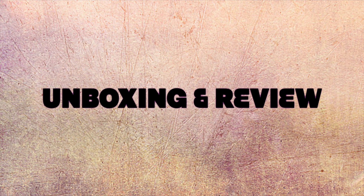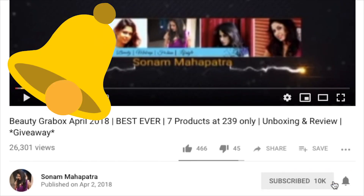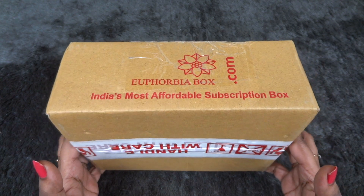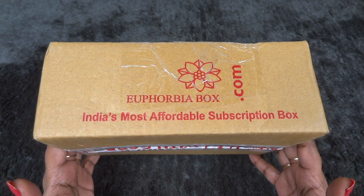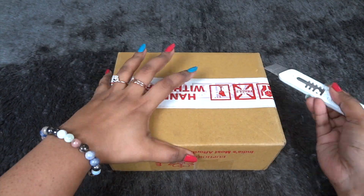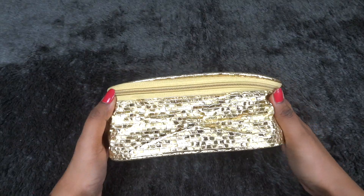So without any further ado let's start unboxing. Do subscribe and press the bell icon. This is how the box has reached me — it's a normal brown cardboard box that we get every time. It says euphobiabox.com, India's most affordable subscription box.